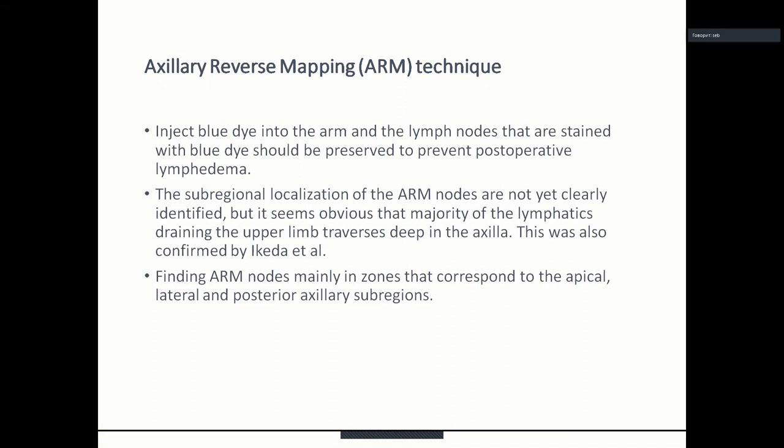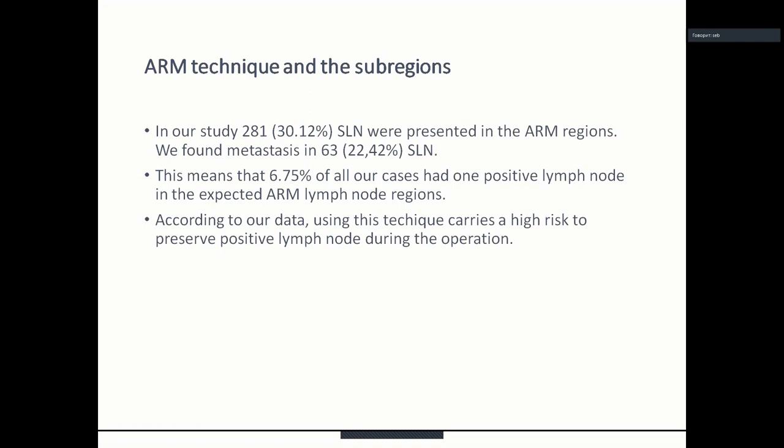Regarding the axillary reverse mapping technique: blue dye is injected into the arm, and lymph nodes stained with blue dye should be preserved to prevent postoperative lymphedema. The subregional localization of the arm nodes is not yet clearly identified, but it appears that the majority of lymphatics draining the upper limb traverse deep in the axilla. This was confirmed by Ikeda and colleagues, finding arm nodes mainly in zones corresponding to the apical, lateral, and posterior axillary subregions. In our study, 281 sentinel lymph nodes were present in the arm regions, and we found metastases in 63 sentinel lymph nodes — meaning 6.75% of all our cases had one positive lymph node in the expected arm lymph node regions. According to our data, using this technique carries a high risk of preserving positive lymph nodes during the operation.